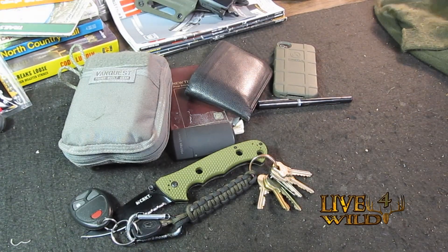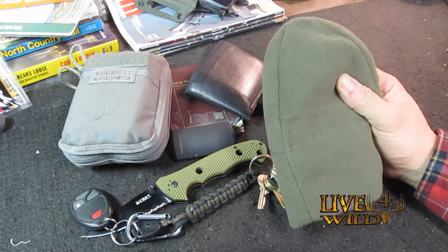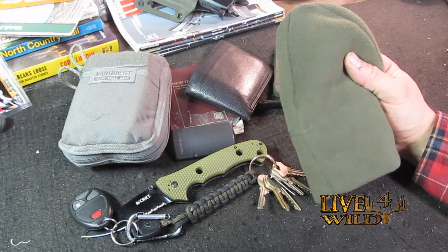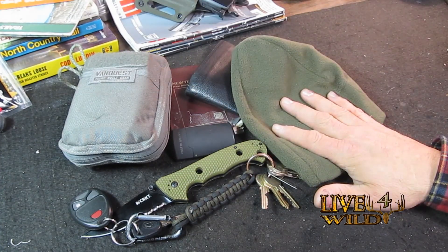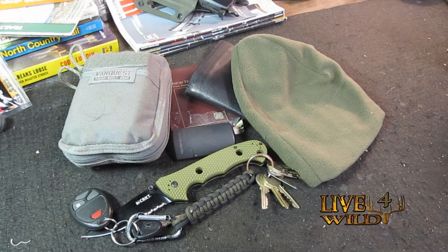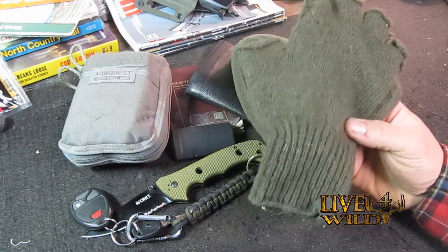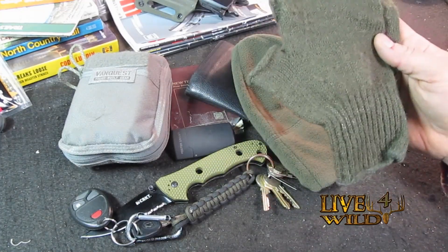Another thing — I always usually have one of these fleece beanies. They work real good for keeping your head warm, especially for balding guys. Even in the middle of summer if you're stuck out in the woods overnight, a warm head matters — you lose a lot of heat from the top of your head. These are wool gloves I got from my Apocabox in December. I really like these for shooting and staying warm.